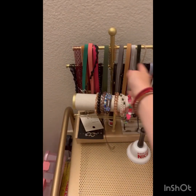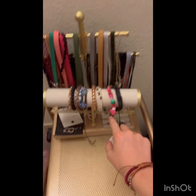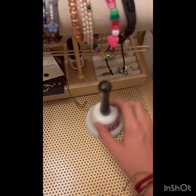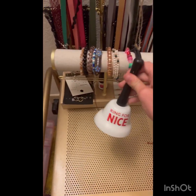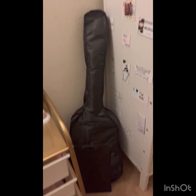This is my jewelry: all my chokers, my bracelets, some of my earrings, my rings. And this is a bell. Some of you might not have known this, but I play guitar.